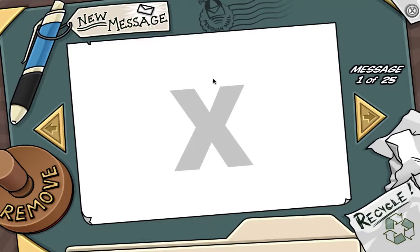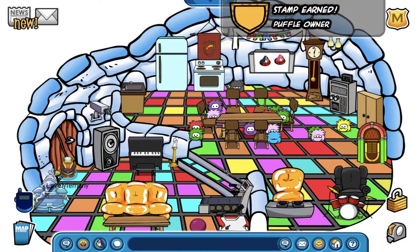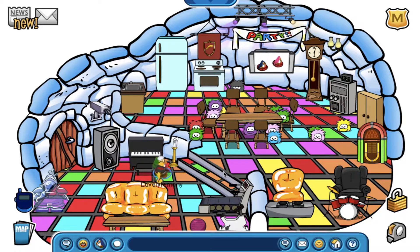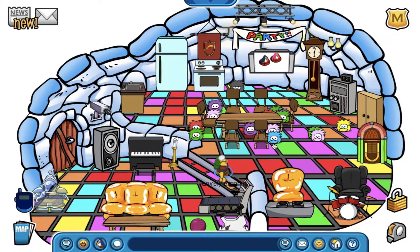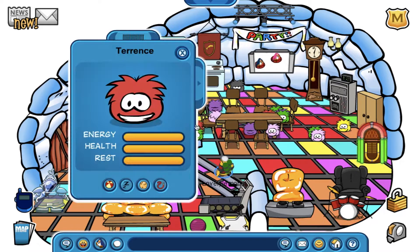Comment down below if you get the references of these names or if there are any at all. And of course I got the stamp when I entered my igloo, as I have more than 16 puffles. Not sure if I'll take care of all of them though, as 17 puffles is a bit too much.